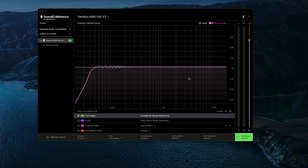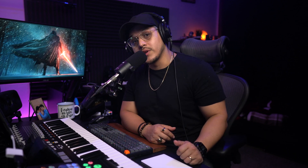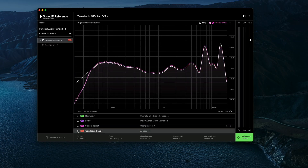Going back to the software — aside from calibrating your room, it also gives you a ton of different parameters to mess with. Aside from the flat target calibration, you also get the option to switch to a Dolby Atmos or even a custom target in case you want to modify what the software did, and then of course the newest feature, which is a translation check.